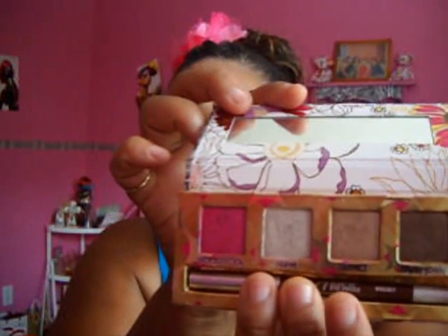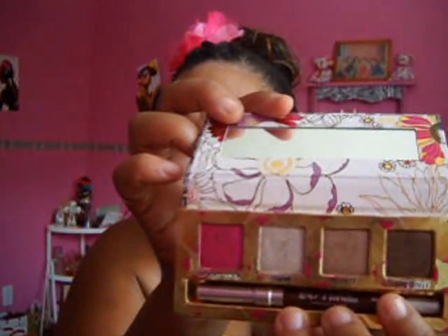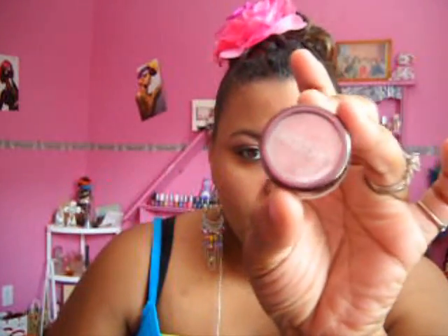I'm wearing Urban Decay Roller Girl. I'm wearing basically all of them except for one — I have Woodstock on, I have Backstab and a dark one, and then on top of that I put a little bit of LA Splash Golden Reflex glitter on top of it.